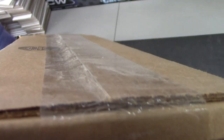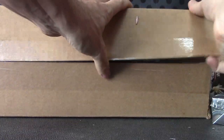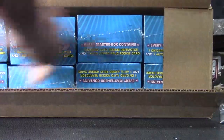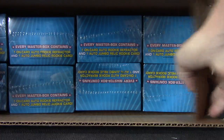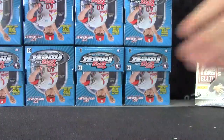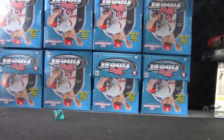Ok, show the case. There we go. One to four across the top, five to eight across the bottom. Number four, top right.